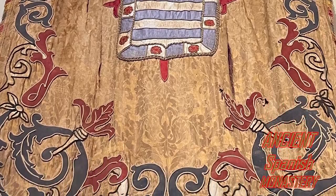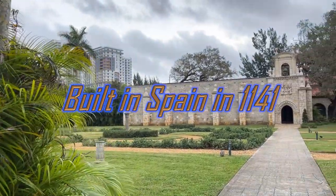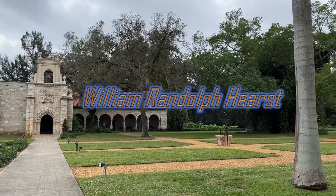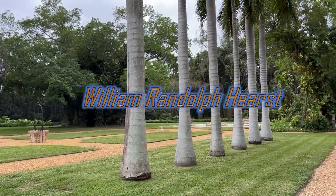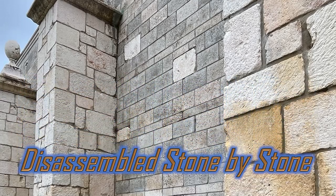Details about the monastery — it's spectacular. Built in Spain in 1141, here is what happened. William Randolph Hearst — you know who that is — purchased the monastery. He had it taken apart stone by stone and shipped to the United States. It finally ended up in North Miami Beach.